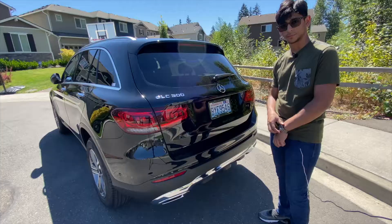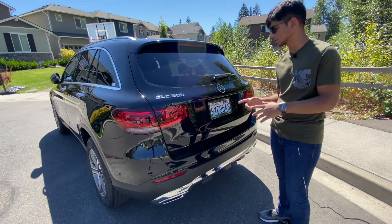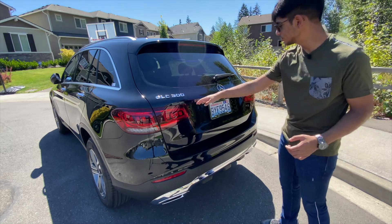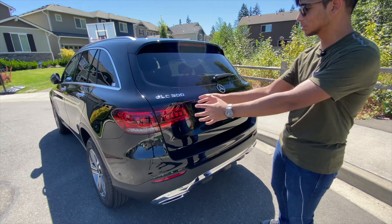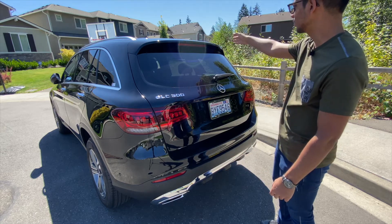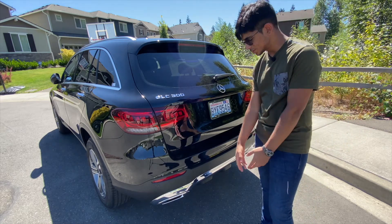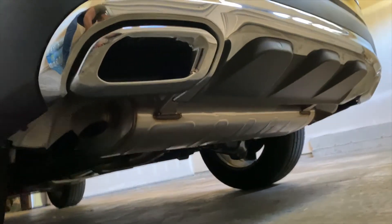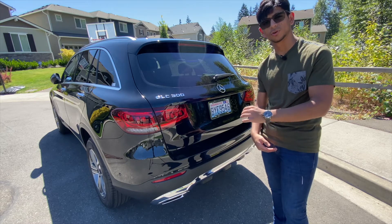Moving on to the back — in my previous GLC 300 review I said I really like the rear end, and that still stands. I like the way this looks and I love that there's no annoying chrome piece, which does come on some models. The lights are great, the badging is great, the overall proportions are amazing, and the roof spoiler looks nice. The only issue is the fake exhaust and this plastic diffuser, which looks quite ugly — but it does have parking sensors, which are probably the most helpful feature on the overall vehicle.